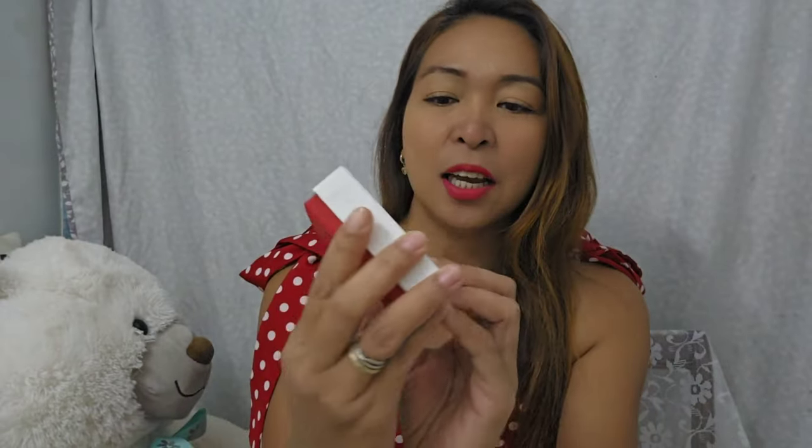It came through Canada Post and I only waited about a week — very fast. I chose a personalized bracelet and necklace. I provided them a photo because this is a projection bracelet and a projection necklace. Here's the box — it says 'Uniquely made just for you.'